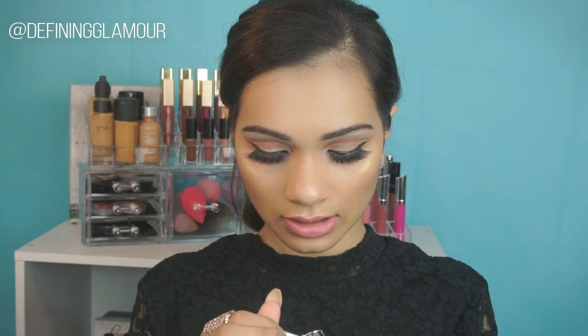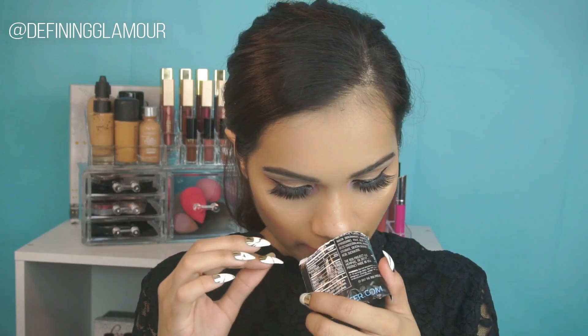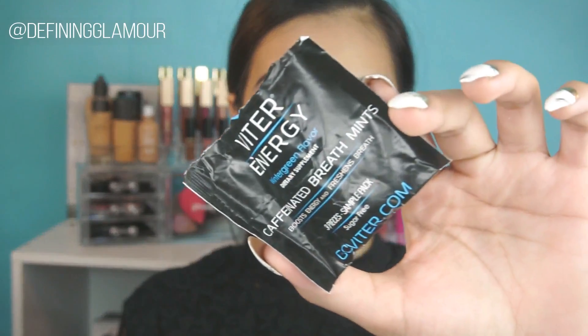This is the Vint Energy Wintergreen Flavor Dietary Supplement Breath Mints — boosts energy and freshens breath. There are three pieces and it's sugar-free. Let me open this up — it's pretty strong. I also got this little package right here. Let me go ahead and try one. It's supposed to boost energy, guys. I'm liking this — it's safe to eat.